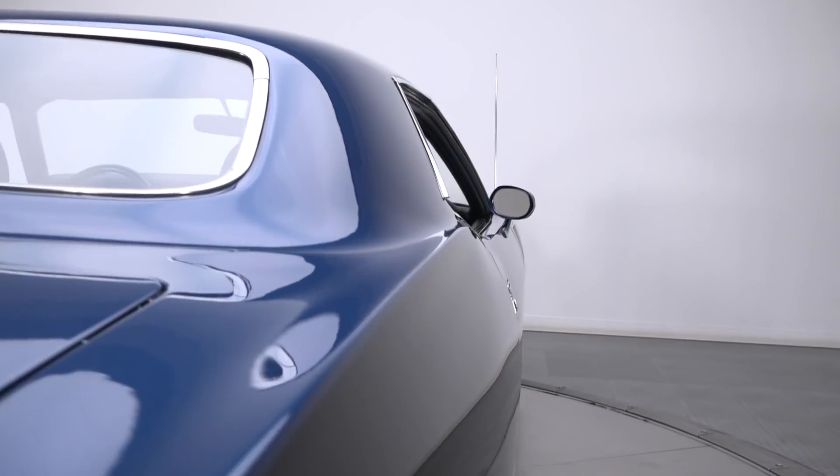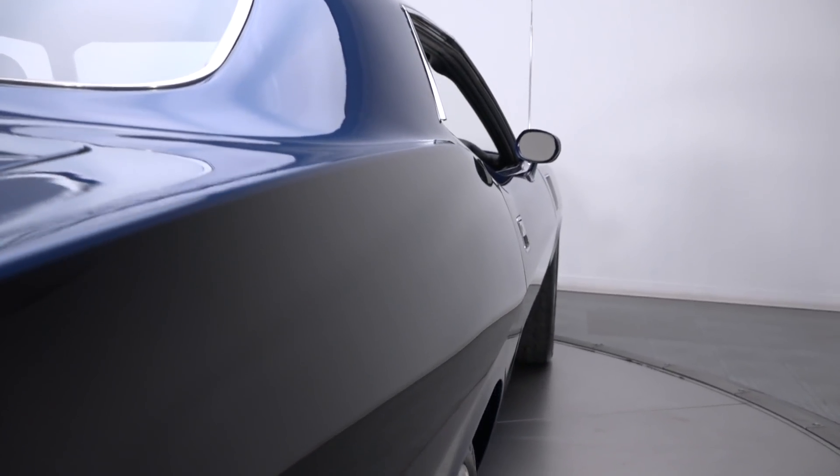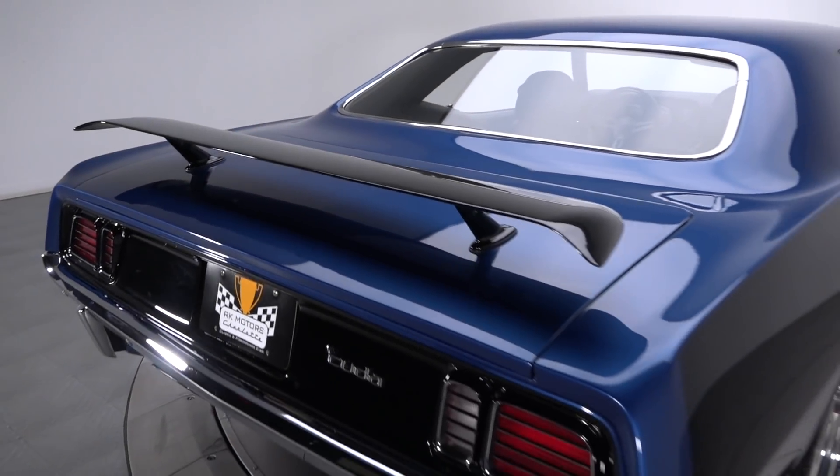Traditional Hemi-Cuda touches are reinterpreted through a gloss black shaker, a gloss black valence, and painted Hemi banners.